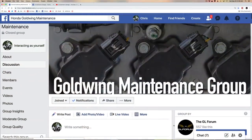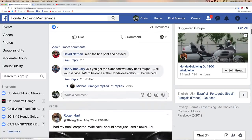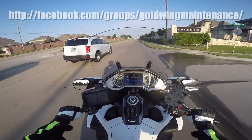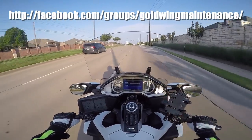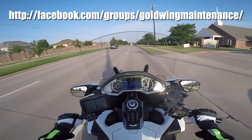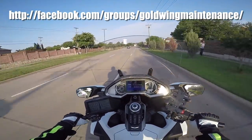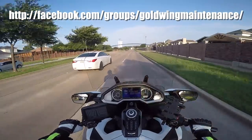We also started a new Facebook group to support those of you that have the video series — either my 2001 through 2017 videos or the 2018 Plus videos. We now have a new Honda Goldwing maintenance Facebook group. I'll put the URL and link on the screen and in the description of this video. You're welcome to come by, and even if you don't own my videos, you can still be a part of the group if you're interested in maintaining your own Goldwing. You do have to have a Goldwing to be part of the group, and as long as you're interested in working on your own bike, you're welcome to join. We've had over 320 new people join the group just in the last couple of weeks, so it's growing very rapidly. There's a lot of cool stuff going on.